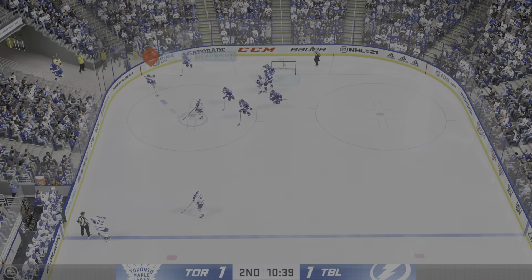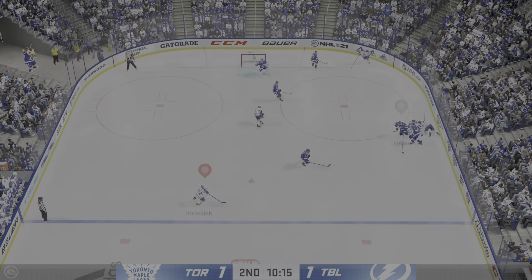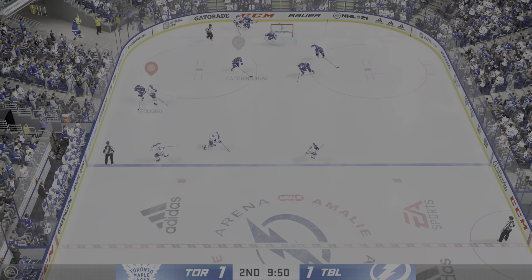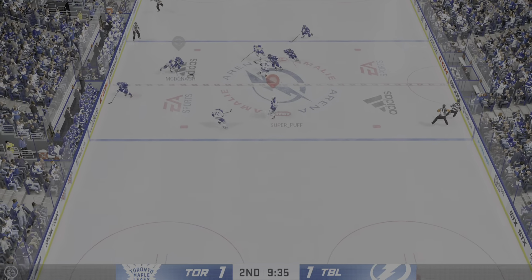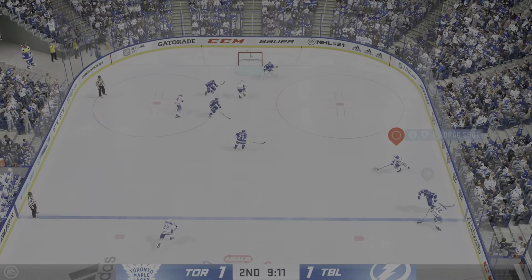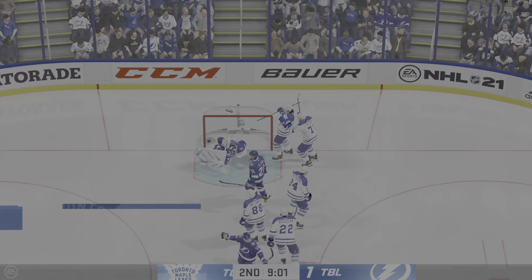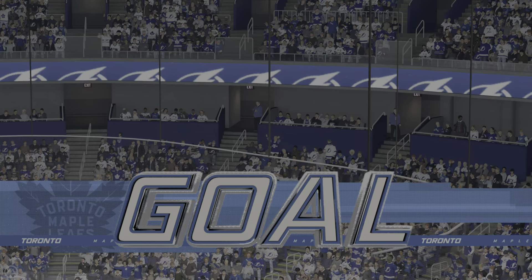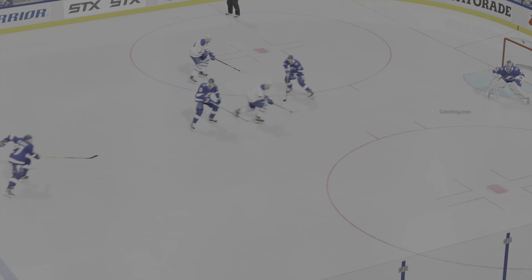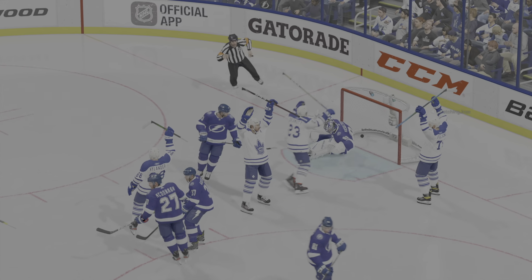Moves the puck across to Goodrow. Tampa Bay's on the attack — here he is in close. The Leafs gain possession in their own end. Into the offensive zone, he grabs the puck at the point. Polino plays it against the half wall — he says let's get physical on that play. Moves it to McDonough. The Bolts will play it in their own end. Errant pass and the play's broken up. Taken by Nylander — hammers the shot! They score!